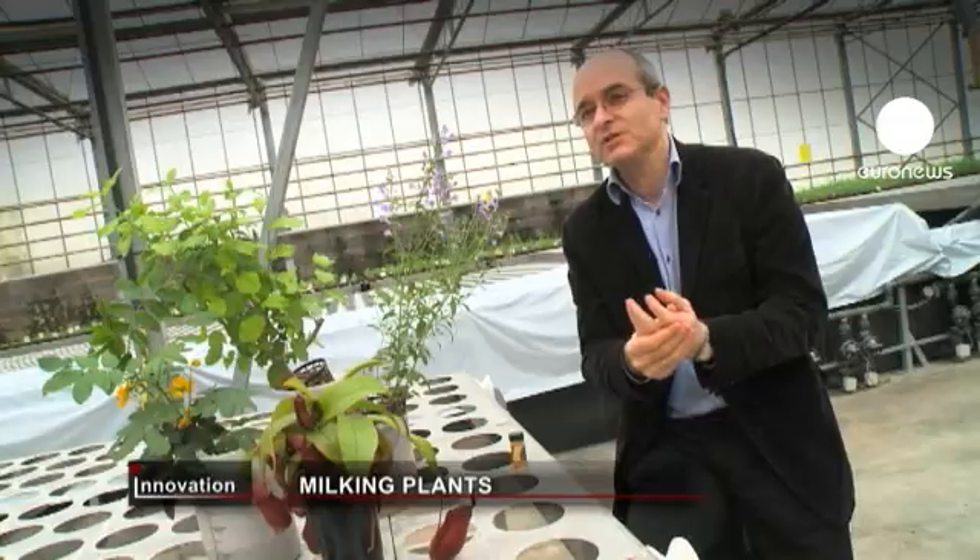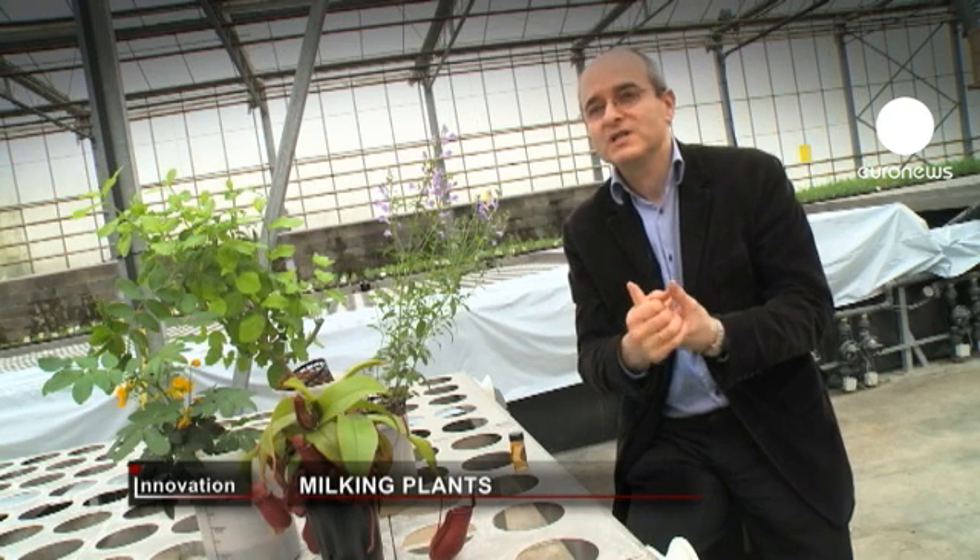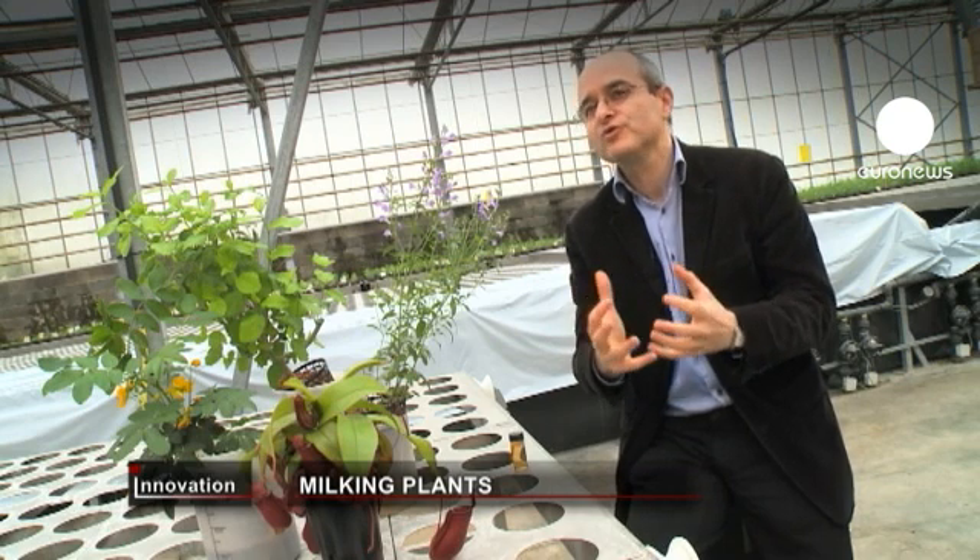In a relatively limited amount of space, we are able to produce many kilograms — many tens of kilograms of substances — which is totally in line with what the market demands.